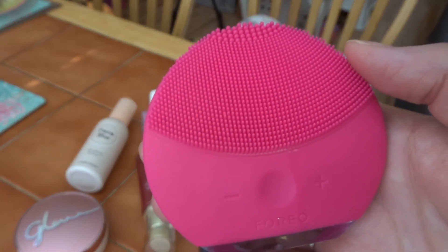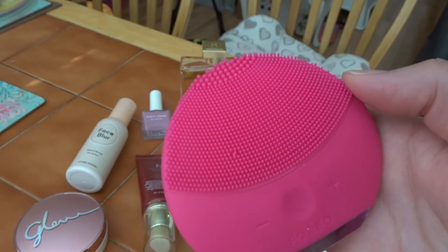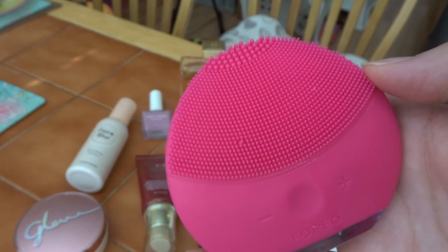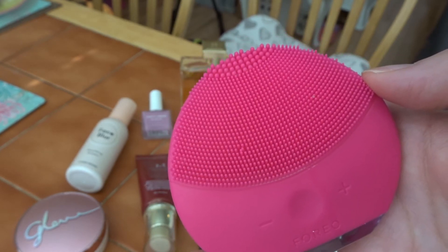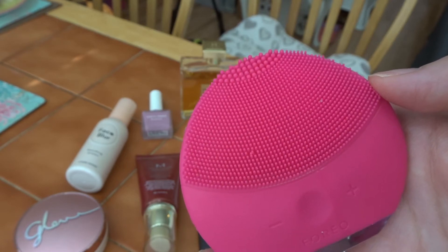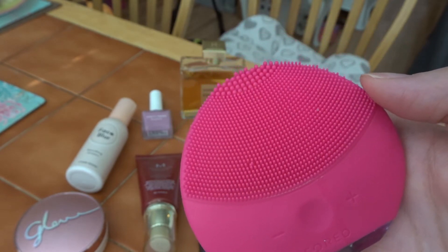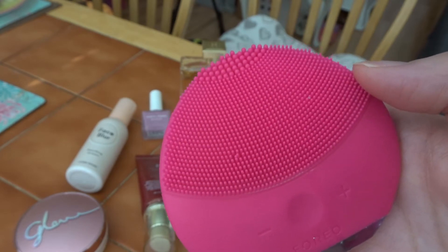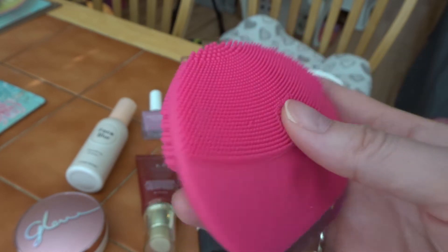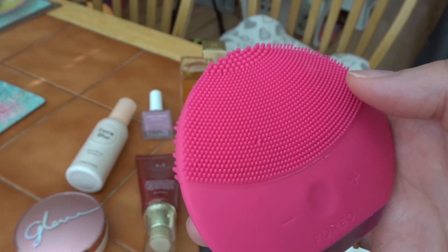This is the Foreo Luna Mini 2. I was gifted this for Christmas and I love using it. I try using it at least three days a week, either in the morning or evening — evening gives me more time, so probably evening. If I can use it daily I would use it two times a day. It's not harsh on your skin at all. I chose the pink one, which I think is for sensitive skin. I have oily, acne-prone, sensitive skin.